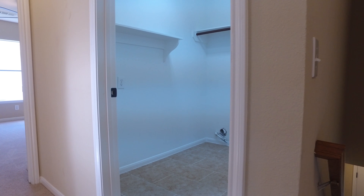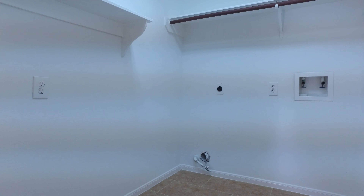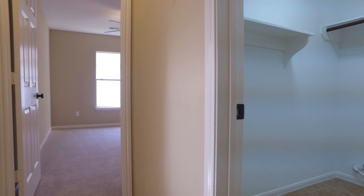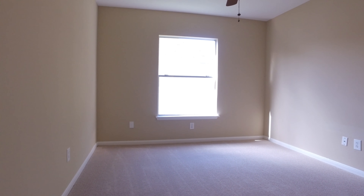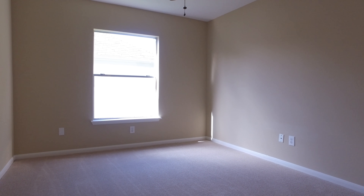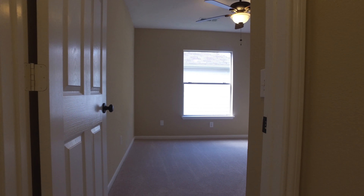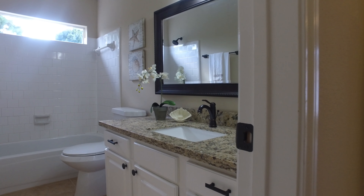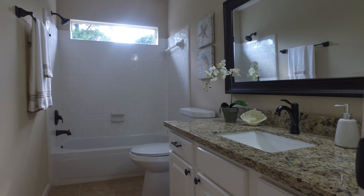An abundance of natural light pours in and welcomes you. How charming are all of these beautiful rooms with so much detail. This home is a blank slate just waiting for your very own personal touch with an abundant amount of space.